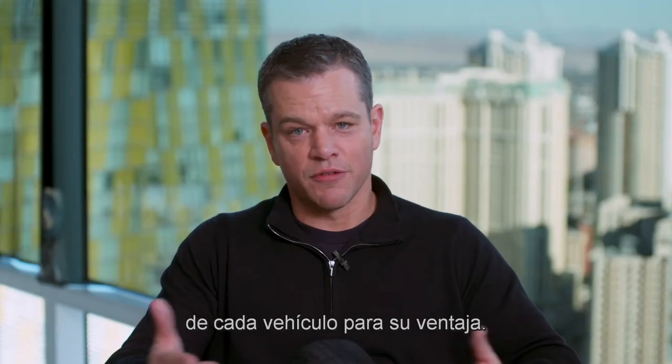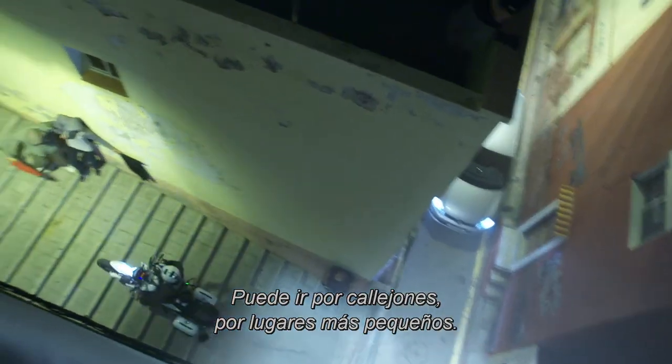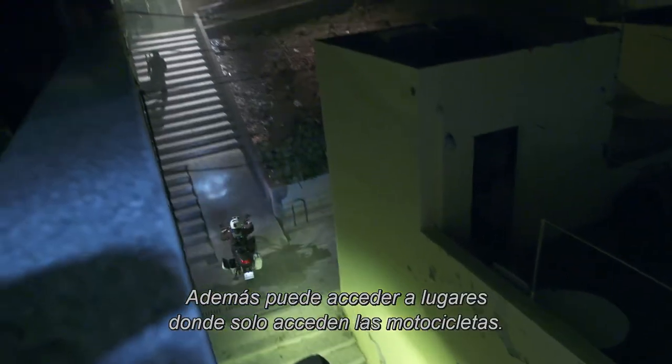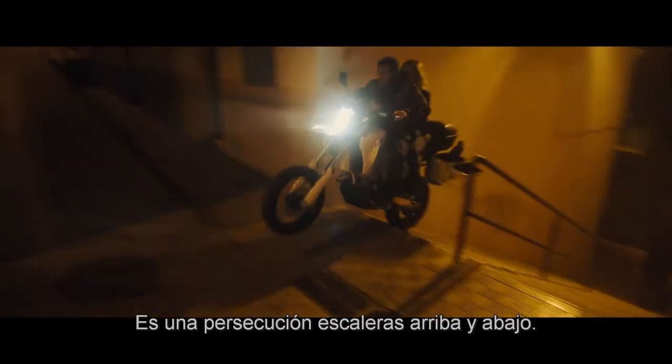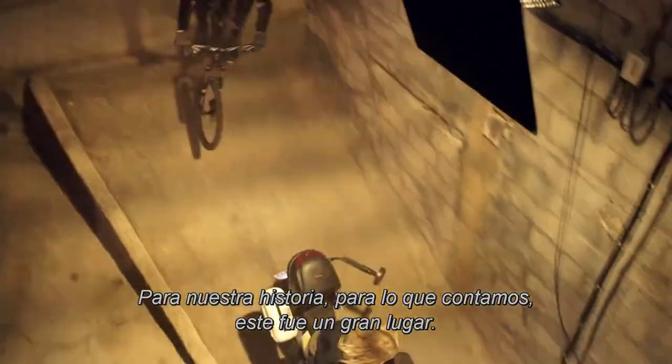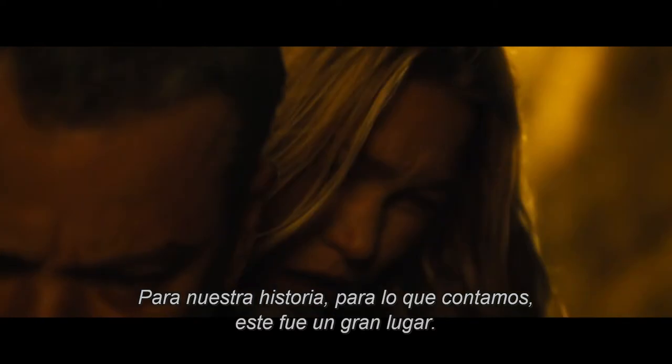He's always using the particular characteristics of whatever vehicle he's in to his advantage. He can go down alleyways, he can go in smaller spaces, so he takes the asset into a place where only the bike can go. It's a mad chase up and downstairs. There are hundreds and hundreds of staircases here to choose from, so for the story we're telling it was actually a great location.